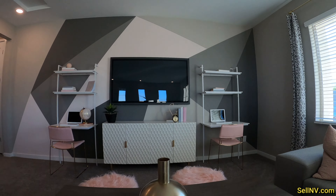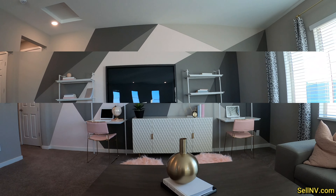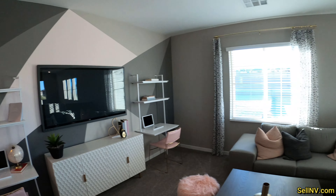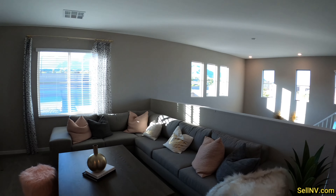So if I'm sitting here and watching TV... yeah, I can see myself spending a lot of time up here.